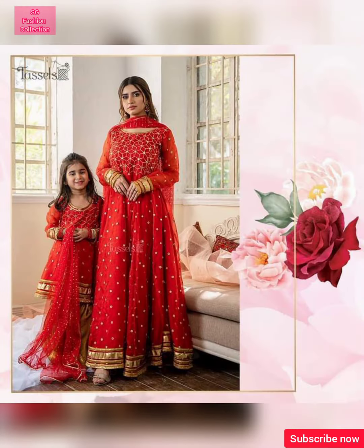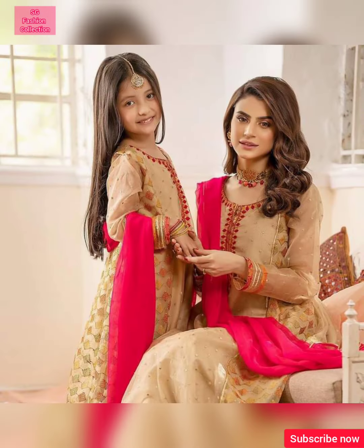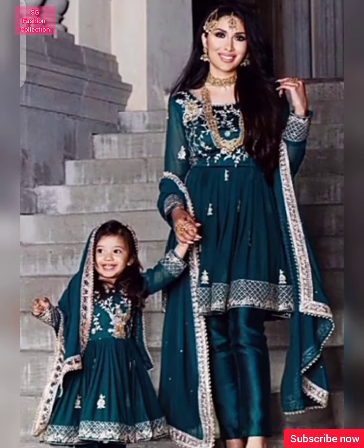You can make dresses with these designs and you will have a beautiful dress. Please tell us in the comments about this Sam's Dress Designing video and how you want to see the next video.